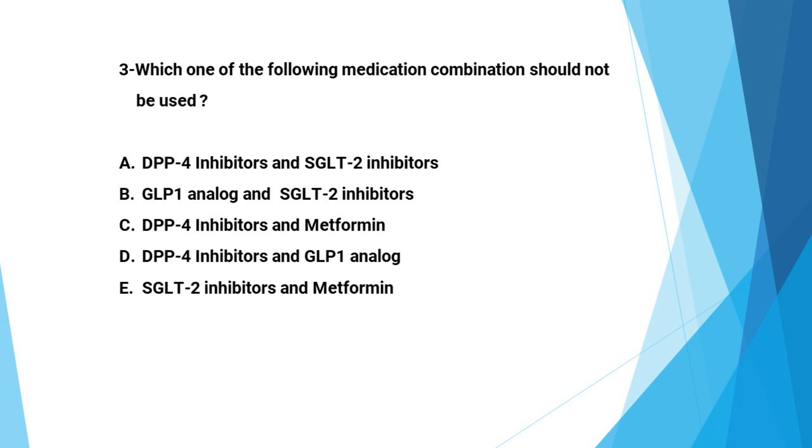Next question: Which of the following medication combinations should not be used? A: DPP4 inhibitors and SGLT2 inhibitors, B: GLP1 analog with SGLT2 inhibitors, C: DPP4 inhibitors and metformin, D: DPP4 inhibitors and GLP1 analog, E: SGLT2 inhibitors and metformin. The answer is D, because both work on the same molecules, so there is no additive benefit in using both.